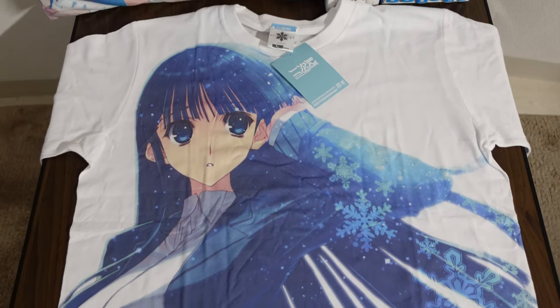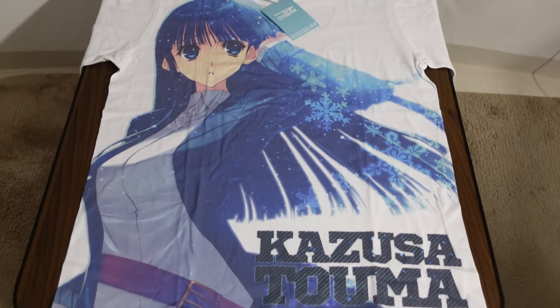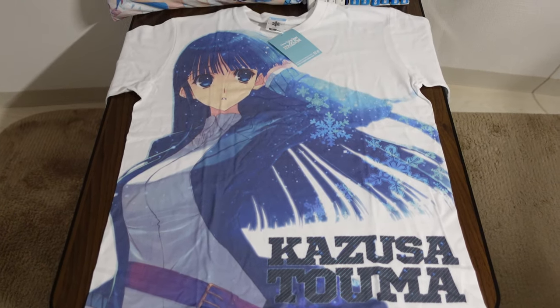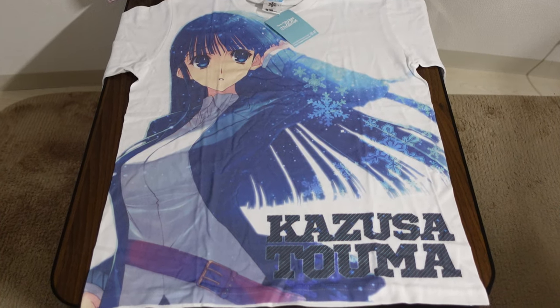The back side of the shirt is just plain white, so really, what you see is what you get — and what you see is a beautiful image of Kazusa among the snowflakes.